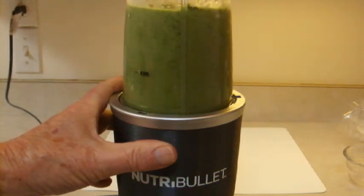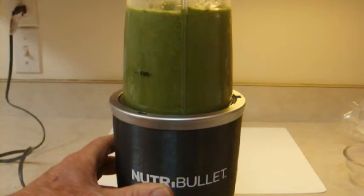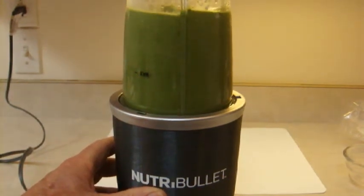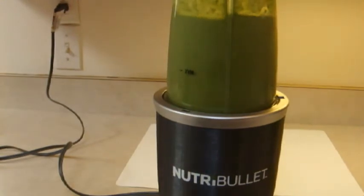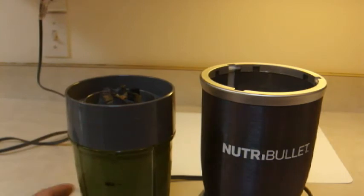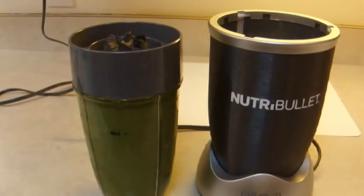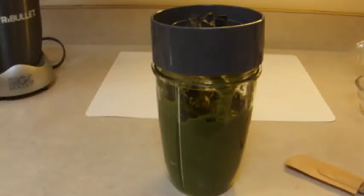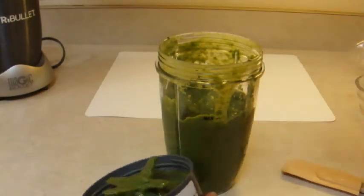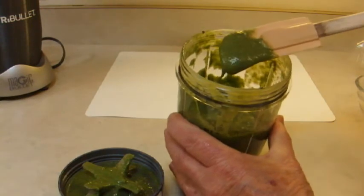The blades mixed it up pretty well. These blades go about half the speed of the Vitamix, but it's still around 30,000 RPM, so it's pretty strong. Well, it looks like it's mixed up pretty well. I usually take it off and let it sit in that position for a while so that everything will drain off the blade and you won't have to scrape it — just about a minute, minute and a half. So you're going to have a nice, thick smoothie consistency. The reason it's so thick is because of those chia seeds.